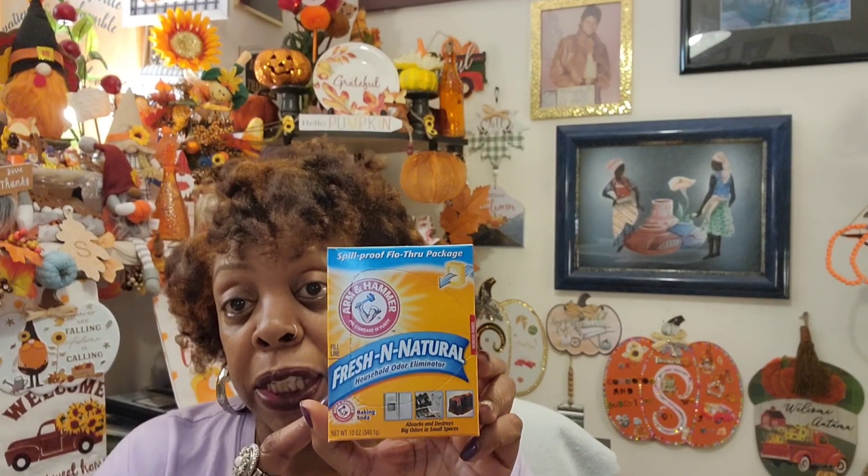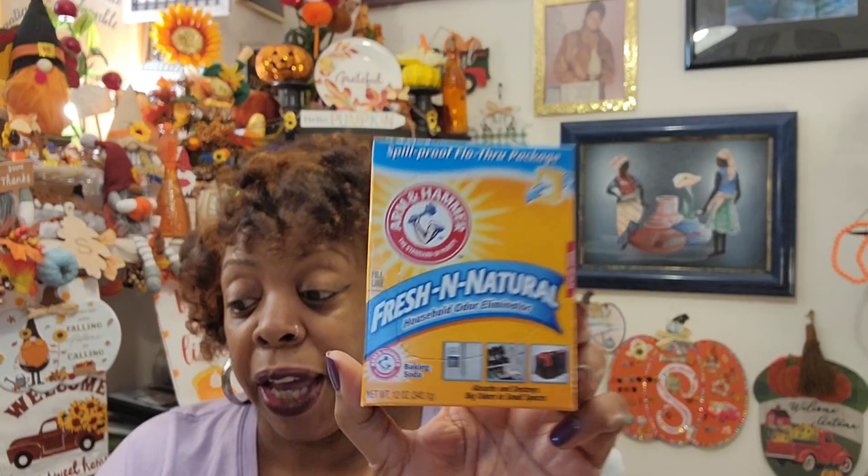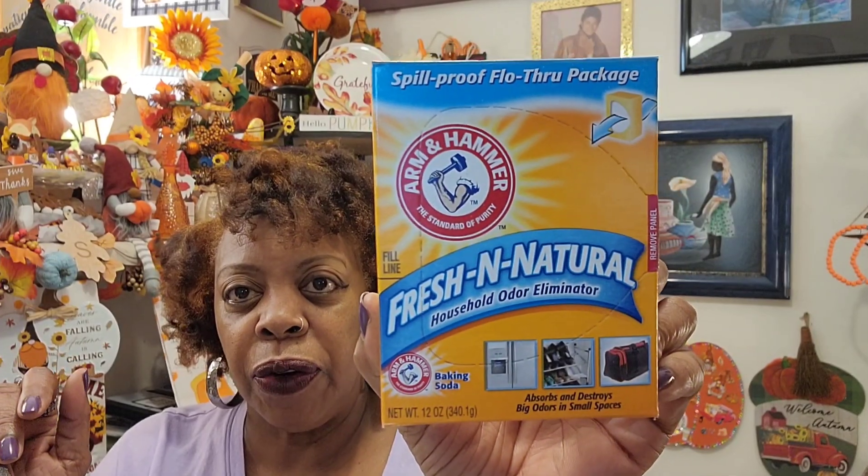I got some baking soda because when I'm making fresh collard greens the way my mom does it, we heat the collard greens up and then we put baking soda in it until it bubbles up and then we drain it off and recook the greens. I know I have some in my pantry but I don't know the date on it, so I went ahead and grabbed another one at the Dollar Tree. The expiration date is February 15th, 2023.